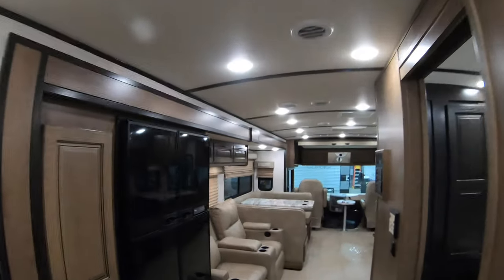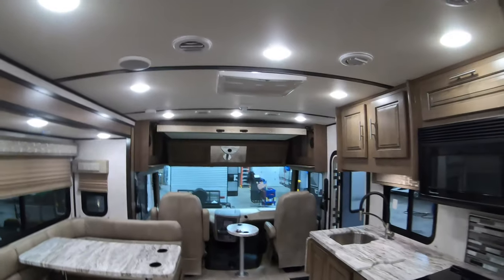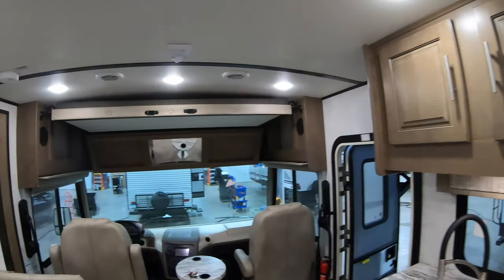We're gonna take one more quick pan through this FR3 — really beautiful unit, really low miles, all ready to go. If you are interested in this or any other unit we have on the lot, give me a call. My name is John and my number is 218-355-0623. Thanks, have a wonderful day, and as always, remember: adventure starts here at Bullion RV.